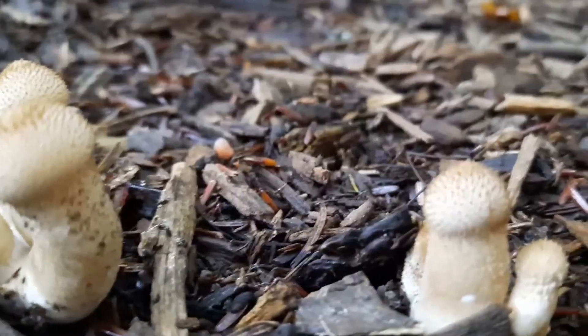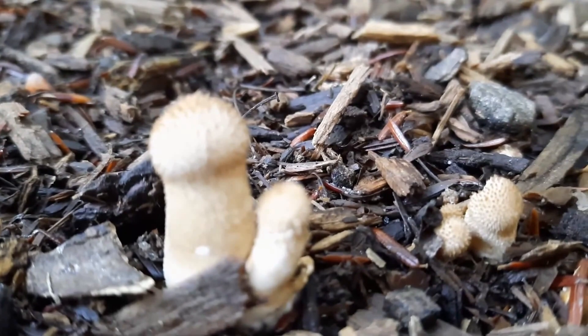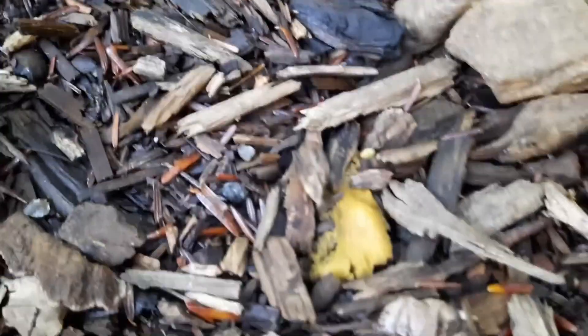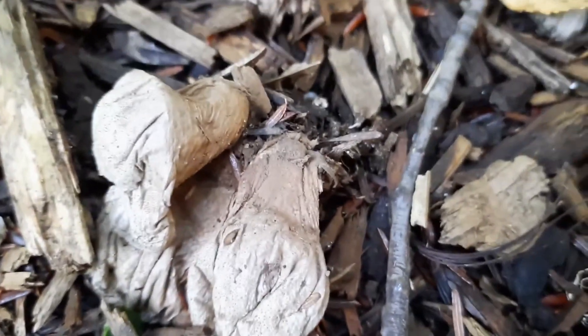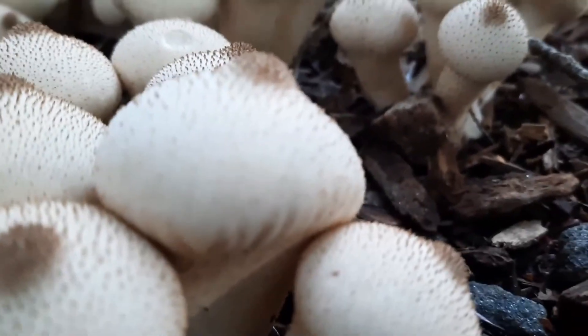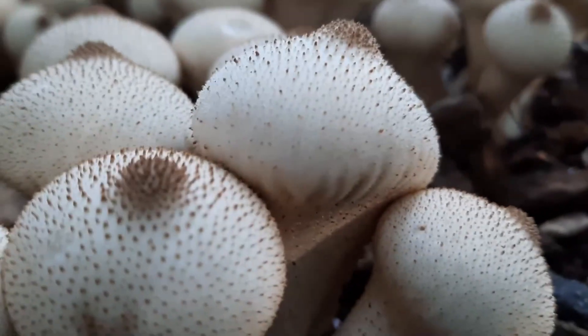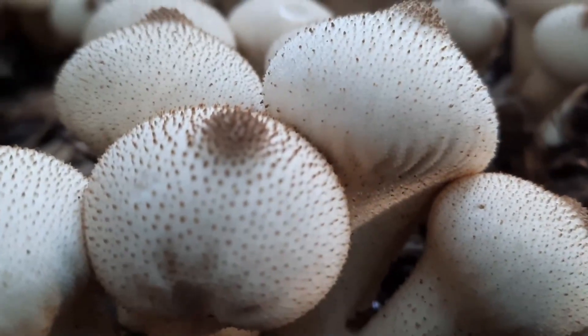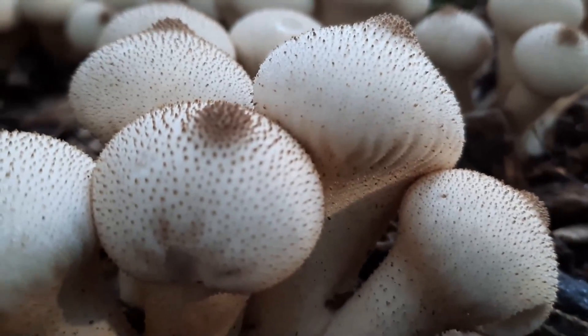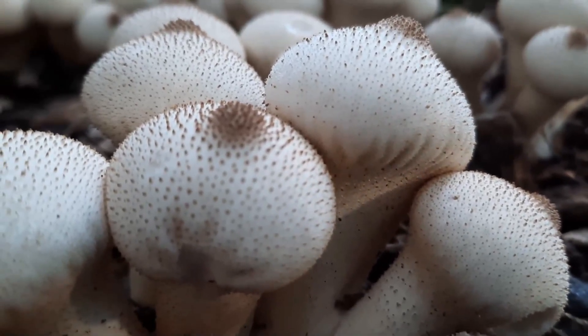Here are some that are way past their best-before date. You might be able to see a bit of the conical spine formation there.